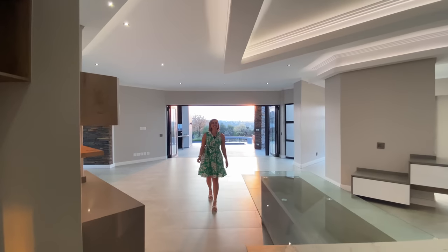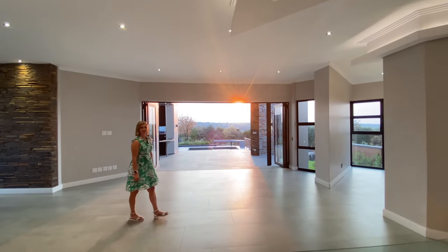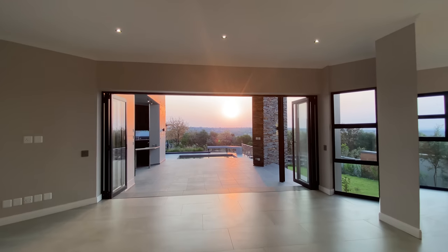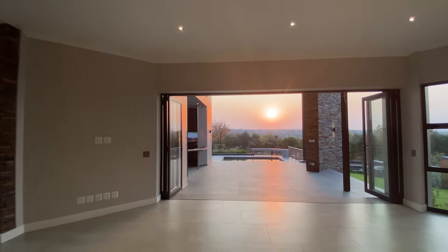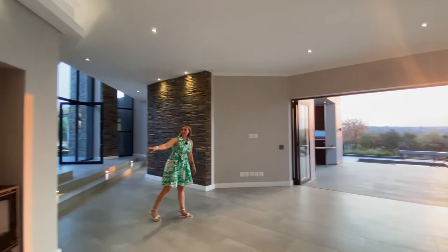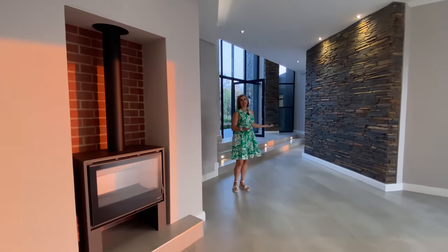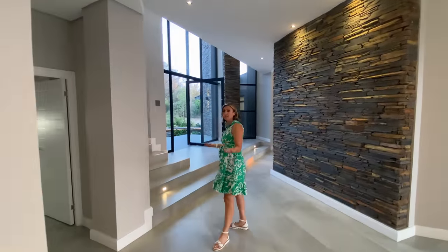Beautiful, beautiful open-plan entertainment area that opens up onto the stunning views. You're going to enjoy even more of the sunset as it continues going further down the horizon. There is a wood-burning fireplace right here, air conditioning throughout the house, and you don't have to worry about your electricity bill because there is solar.